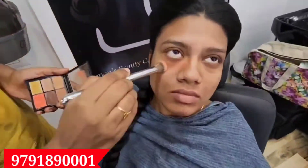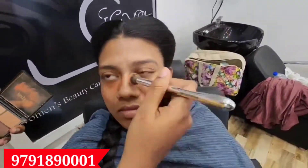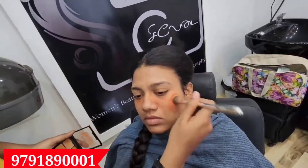What I am doing is matte finish makeup. This is HD, semi-matte, matte and sheer finish. This is a great type of makeup, along with sweatproof, heatproof, waterproof, and transfer-resistant makeup. All of this is a professional course.